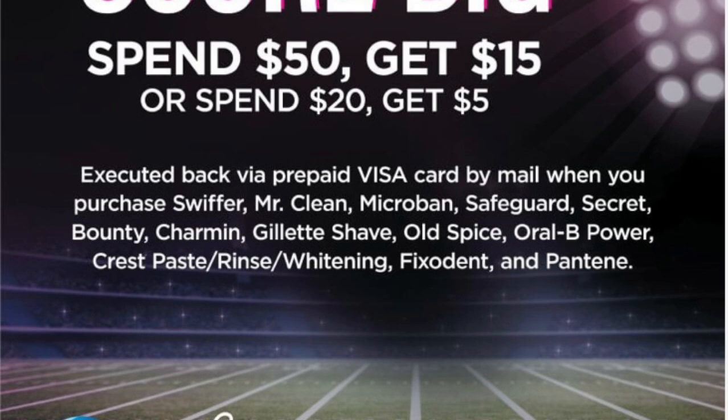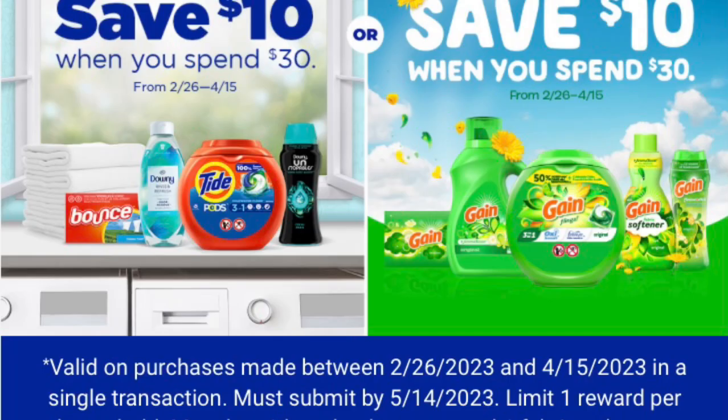I want to let you know that the 'spend $50 get $15' or 'spend $20 get $5' promotion runs through April 1st. It excludes Swiffer, Mr. Clean, Microban, Soft Guard, Secret, Bounty, Charmin, Gillette, Shave, Old Spice, Oral-B, Power Crust Paste, Rinse Whitening, Fix-a-Dent, and Pantene. You can still get in on this rebate — spend $50 get $15 or spend $20 get a $5 virtual Visa gift card.